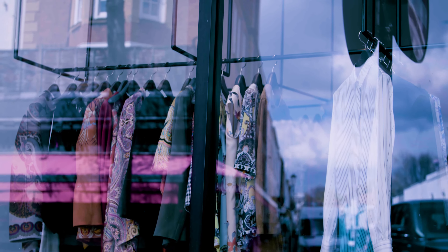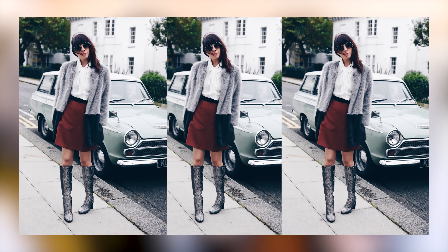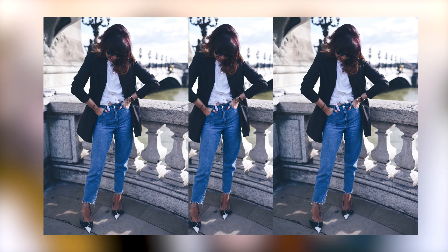What about summer styling tips — how can we all look hot this summer? It's so much about denim at the minute. Just simple but really well-fitting denim. Play around with it, make sure it fits really well.